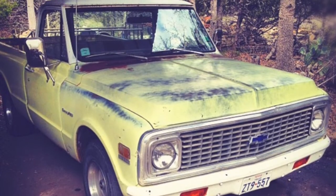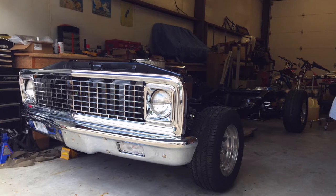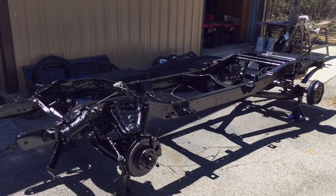I kept seeing it over and over, and then I snuck back into his backyard one day. He came out of his house and said, 'What's going on?' And I was like, 'Hey, you want to sell it?' And he was like, 'Yeah, sure. What do you want to pay me for it?' And I said, 'I'll give you a thousand bucks for it.' So I paid him a thousand bucks and he helped me push it down the street over to my house.